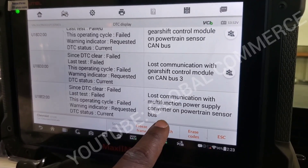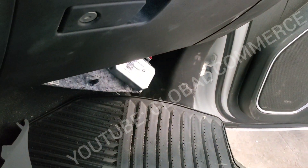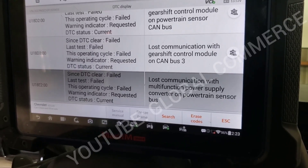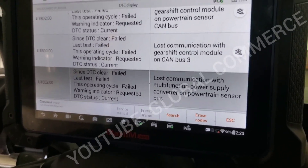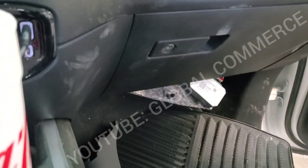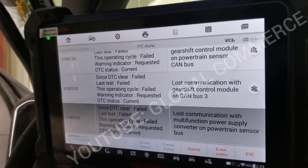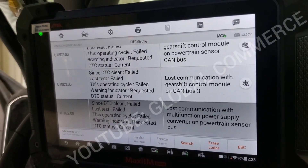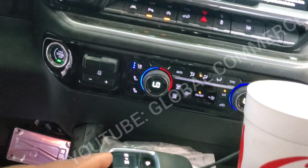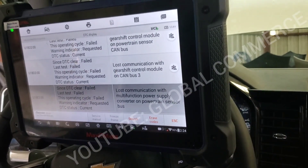That device on the powertrain sensor bus is actually a DC-to-DC multi-function converter. I need to get the wiring diagram for this exact truck year to troubleshoot this properly. On the lines going into that converter I do have a signal, and I believe it comes in and out of it. Something is on that bus or wiring got damaged. If I unplug that it takes down the power supply for this circuit, so let me find the wiring diagram and we'll be back.